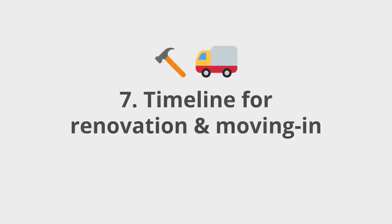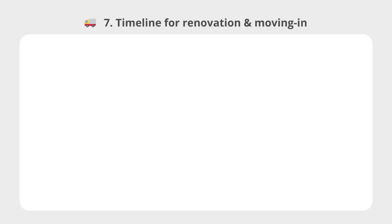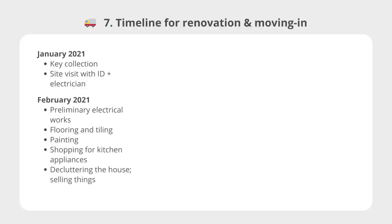As for the timeline of how everything went down, I can only share a general timeline of my process — yours will look very different depending on your circumstances. My timeline was also quite drawn out despite being an uncomplicated renovation, because it was still in the early days of COVID and there were supply chain disruptions, so I could only move in in April — about 3 months after I got my keys in January. On 6th January 2021, I got my keys. The very next day, on 7th January, I had the site visit with my ID and her electrical contractor. In February, the main works were preliminary wiring and electrical works, flooring, tiling, and painting. I was also shopping for kitchen appliances in preparation for the carpentry installation next month.